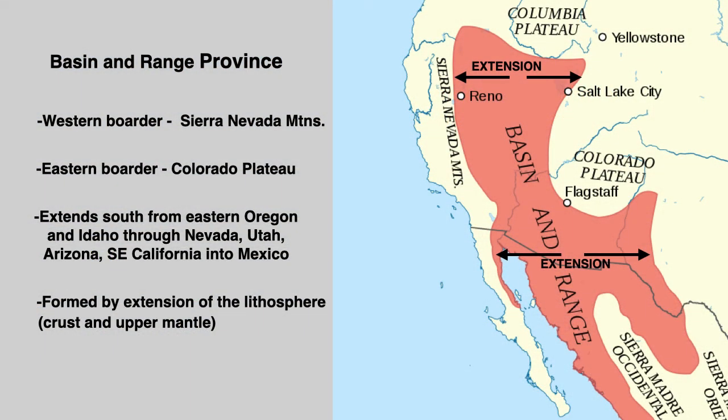The basin and range province includes a large section of western North America, from the Sierras in eastern California east to the Colorado Plateau, north from eastern Oregon and Idaho, through Nevada, Utah, Arizona, southeast California, and into Mexico.